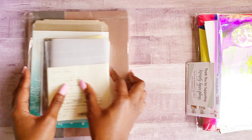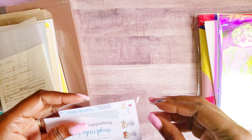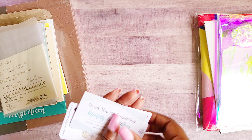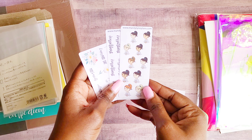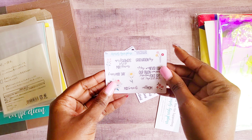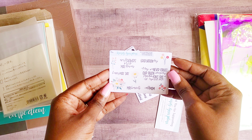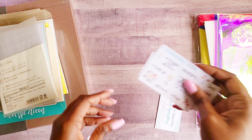Now let's move on to stickers. I did get some freebies for shopping with Mandy Lynn Plans — some coffee scripts and spring quotes for the months of April and May. Super cute.